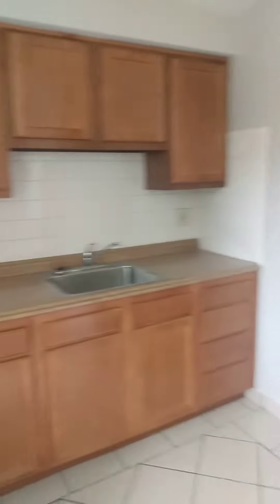There's an AC unit, wall unit. Equipped with a stove, refrigerator. Nice counter space. Food pantry. Room for a small table.